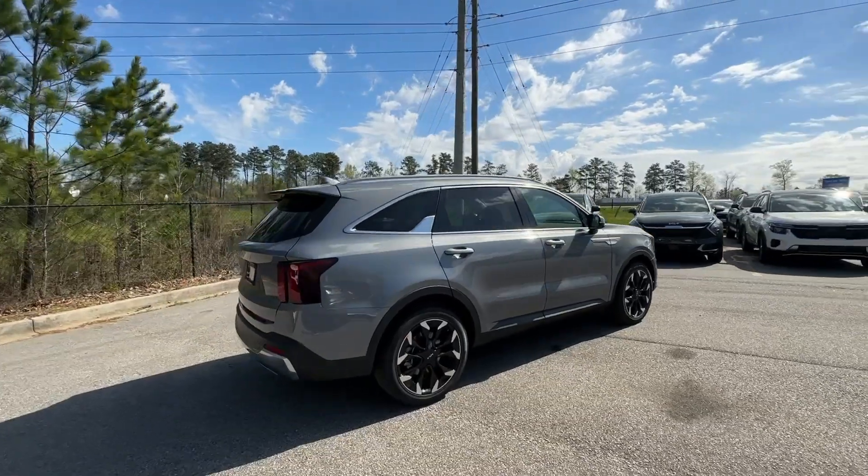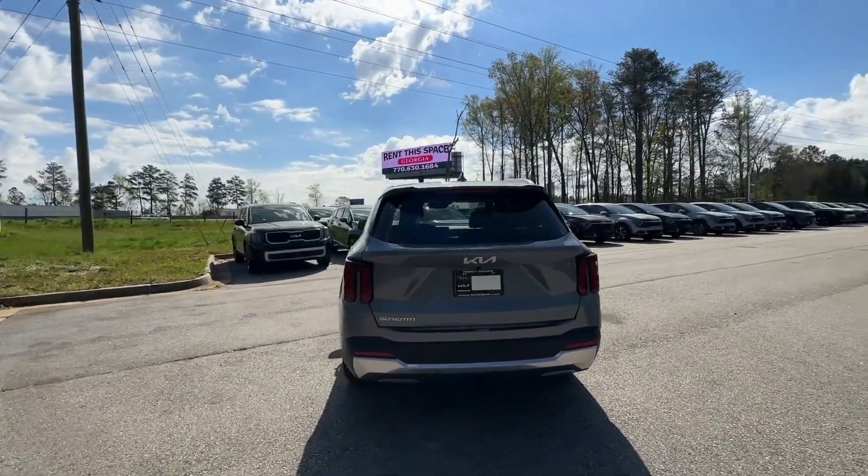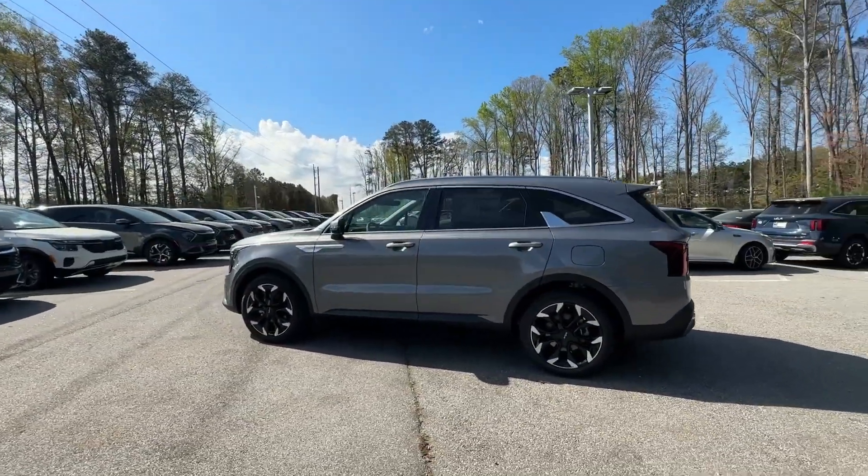This midsize crossover offers a versatile interior layout with three-row seating, standard infotainment system, and advanced safety features. The following are some of this vehicle's highlighted options.